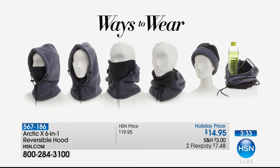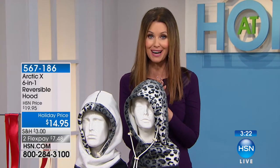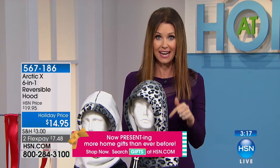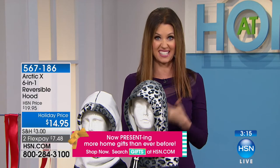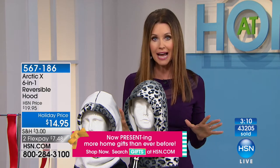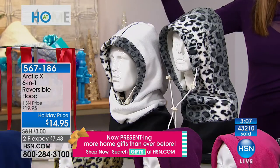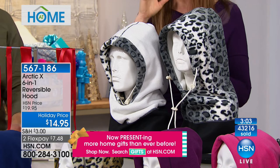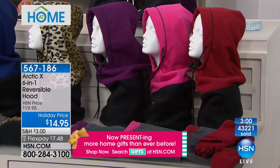Seven dollars and 48 cents is a great price — that's our holiday price. We've already sold 43,000 of these and we've got about 10,000 left, which sounds like a lot, but this is the time to get it at $14.95. On any major credit card, everybody's going to be getting these. We will be sold out of colors, especially the ones that are good for men and women, like black, gray, and blue — those are perfect for everybody.